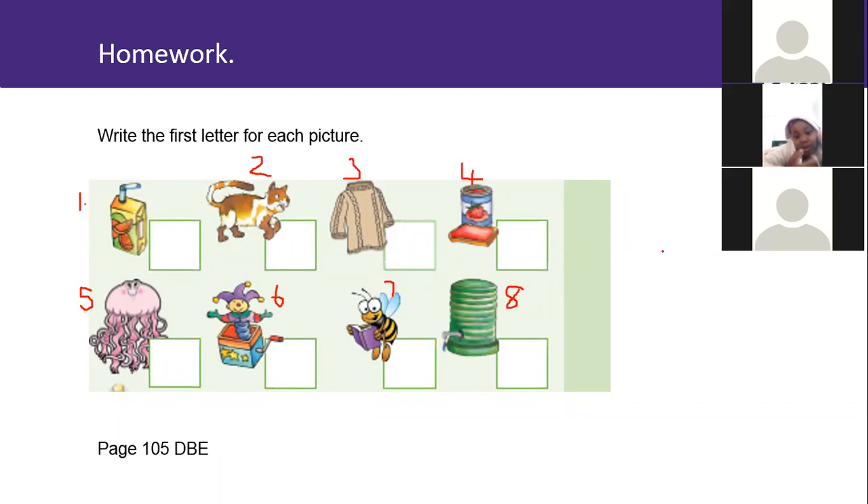Right, your homework: you are going to write just the first letter for each picture. If you have a DBE home language book, you will find this on page 105. All you need to do is write down the letters — remember they are not necessarily J letters, they are all mixed. Just look at the picture and put the first letter of the picture in the block. For those who don't have books, take a snapshot with your phone and write it on that page.